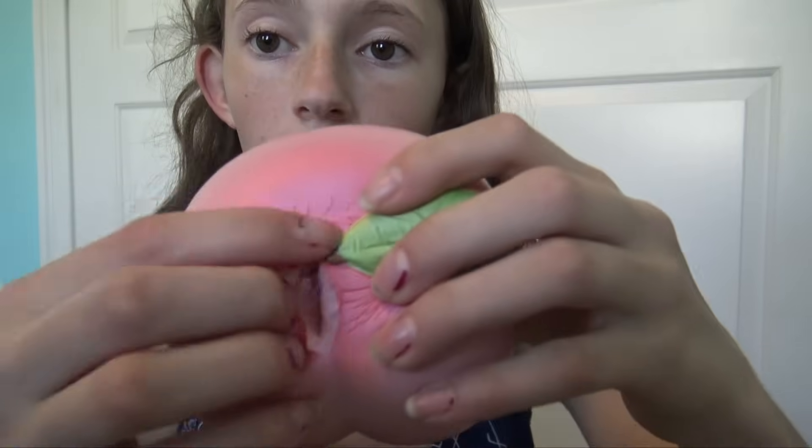Hey everyone, welcome back to my channel! Today I have a silly squishies package. If you watched my vlog a few days ago about ruined squishies, you'd know that two of my squishies have been destroyed — not by me. My iBloom peach got destroyed, and my bread loaf, which had absolutely no defects, now has damage. So I went on to Silly Squishies and ordered a new peach and two other things, and that's in this package.